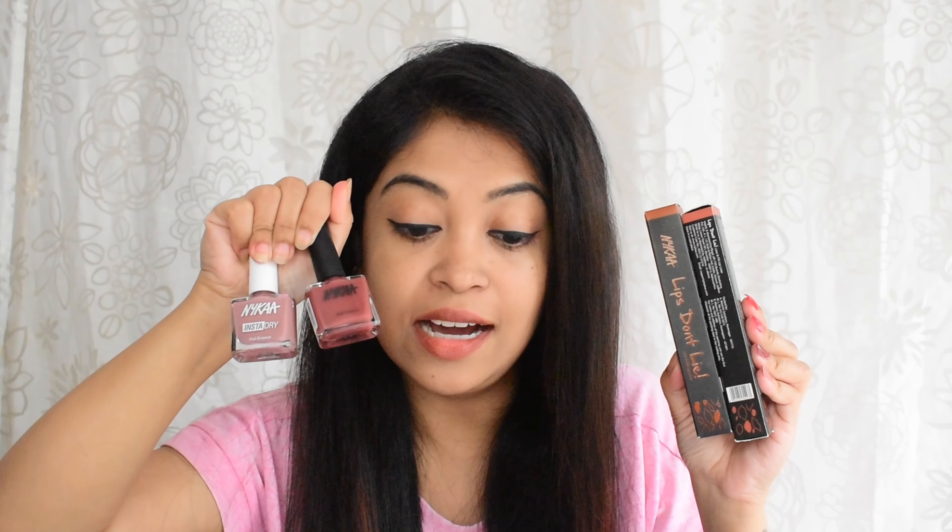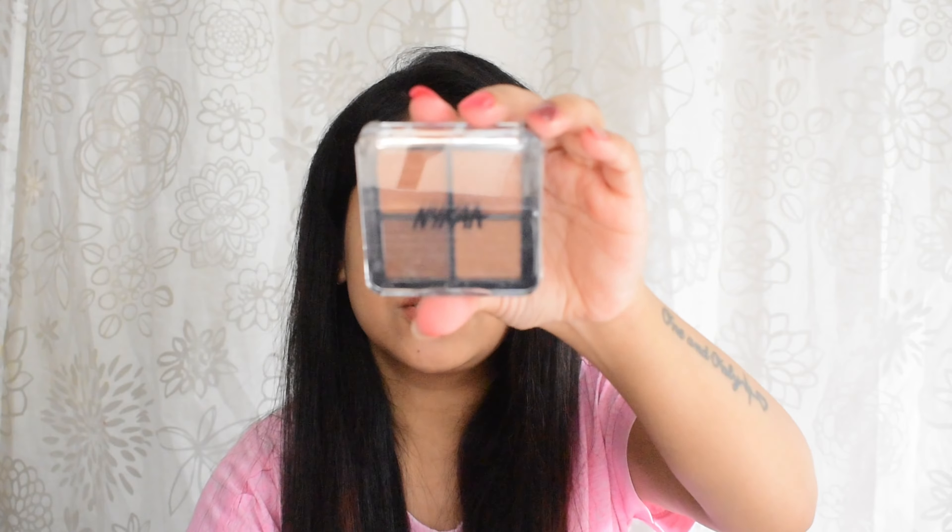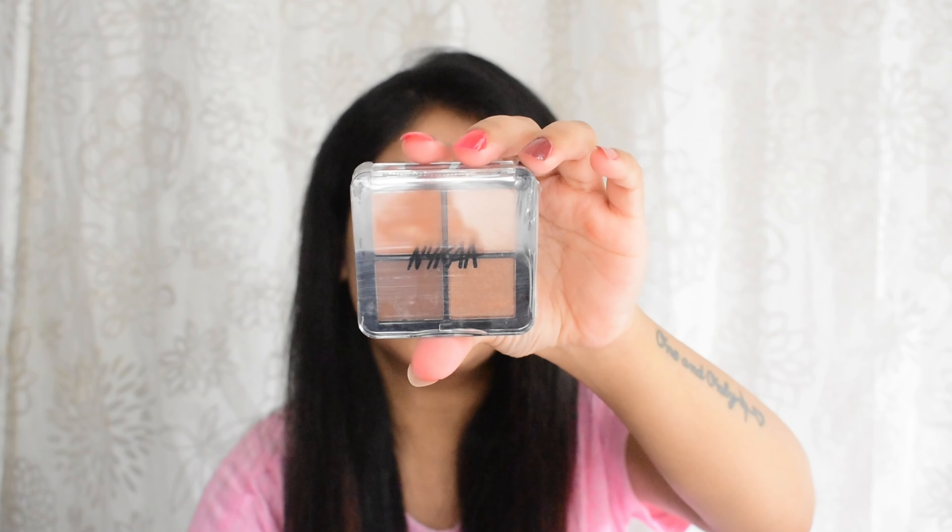So these are the four products I ordered from Nika, and guess what — I received another free gift! This is the Nika 4-in-1 palette in shade number 02. I've also ordered some Sugar products — there's a buy-two-get-20%-off offer and also a free gift offer.